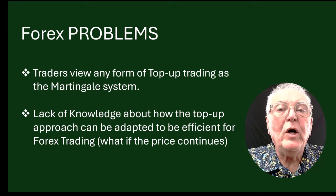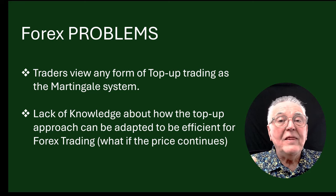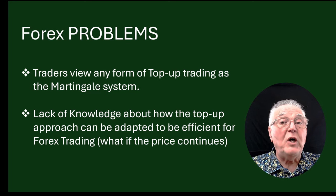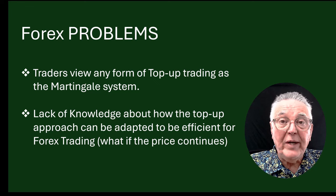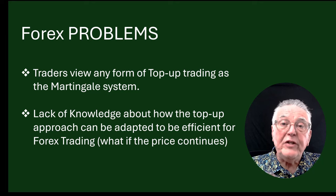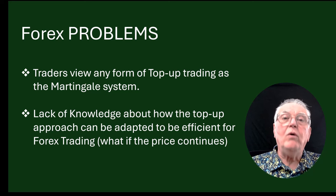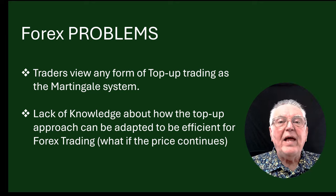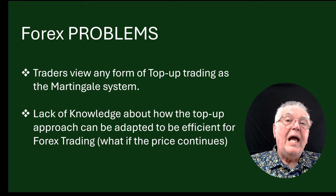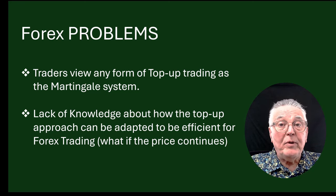The Martingale system is actually not a great system for Forex trading. But the problem is that Forex traders regard any top-up of a negative deal as Martingale. In fact, you can get extremely creative in terms of how you structure your top-up process — it needn't be Martingale, you don't need to double up every time. Traders just dismiss it, saying 'you're topping up, therefore this is Martingale,' and they lose out on a huge opportunity. That's why I'm making this video — because of the lack of knowledge on how to top up properly and efficiently and adapt the Martingale process to be a profitable one.